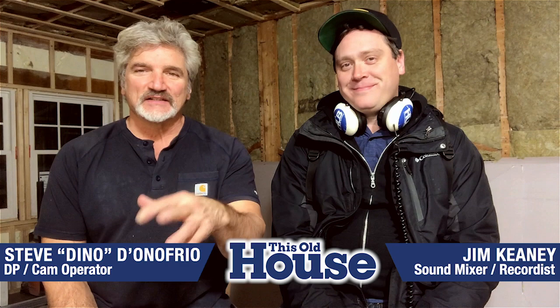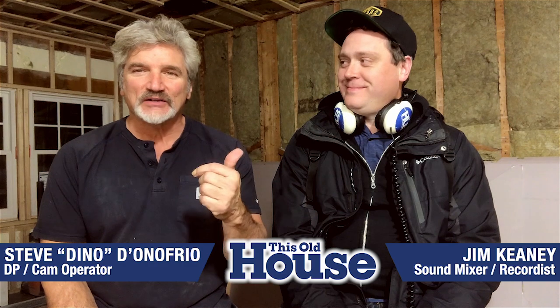Hey everybody, I'm Dino, DP cameraman for This Old House, taking you behind the scenes — sneak a little preview, it's our little tour. I know everybody likes to watch television, but we also listen to it too, which is why I'm here with the man, Jim Keeney, audio for This Old House, Ask This Old House, and a longer list. But let's talk about This Old House and let's talk about Jim Keeney.